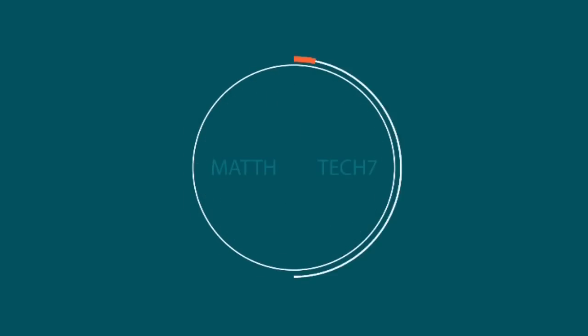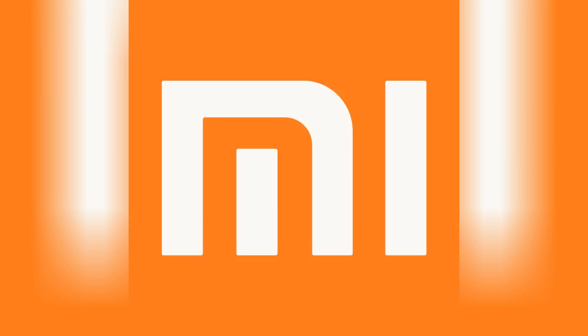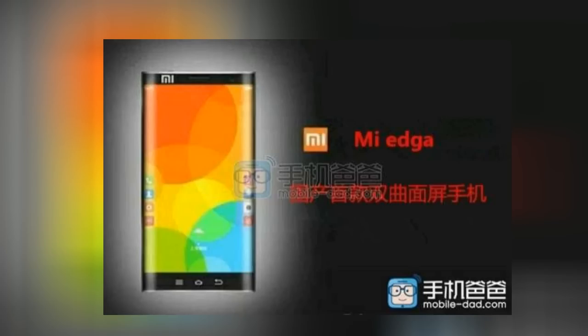What's up guys, so we got a pretty cool leak today of the Xiaomi Mi Edge. Now this company is not very popular in the United States, but they are the leading manufacturer in China, so they're pretty popular over there. This guy will have a dual edge display.